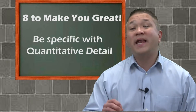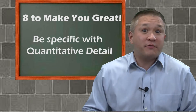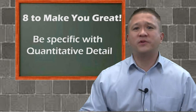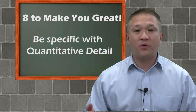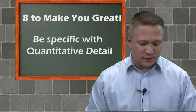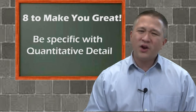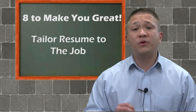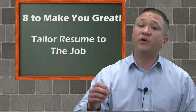Number four: make sure that any quantifiable accomplishments are actually quantified. How many people did you work with on the project? How many hospitals did you implement? How many people were on your team? How many people were you in charge of? That's important — it really gives the customer a good sense of what you've done. And always tailor your resume for the position. This is tip number five — you want to make sure that anything that's important is highlighted and put front and center.